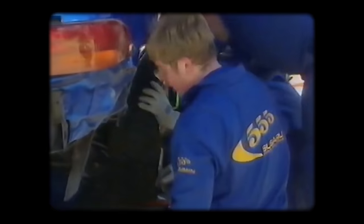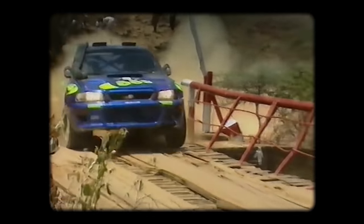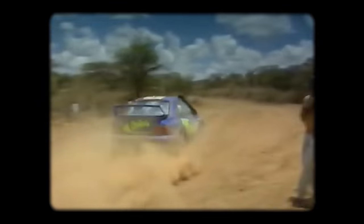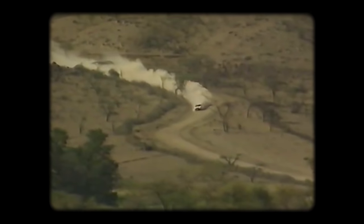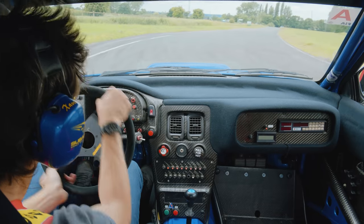1997. Colin McRae, a Subaru Impreza. A new co-driver in Nicky Grist, a new set of regulations in WRC, a new era of cars. This was a faster Impreza with new turbos. This was a sleeker Subaru with just two doors and big arches penned by Peter Stevens. But this was also still a driver's car, with a manual gearbox and tightly wound diffs. This is very, very special. This is a dream come true.